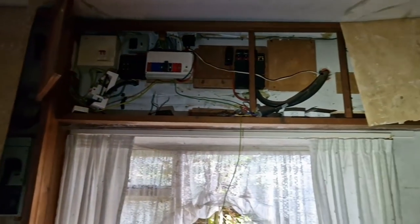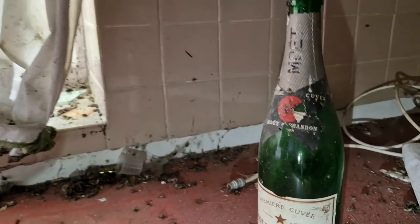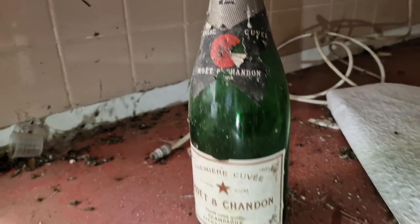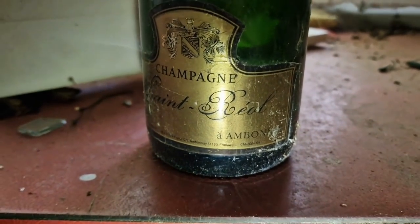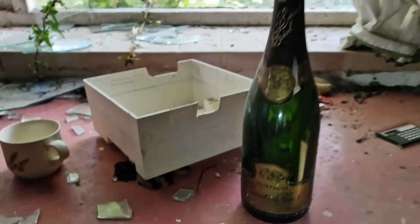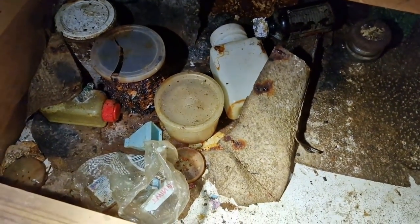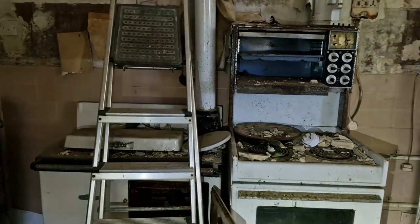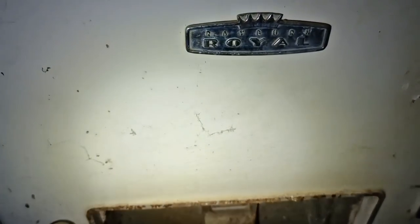It's all exposed here, all the electrics above the units. Still has some old crockery in there actually — ceramic pots and glasses. Oh, they're into their champagne — that's a Moët & Chandon. We've got champagne, Saint Réal. Old bits and bobs corroding away in the cupboards — the old Argo as well. It's a Royal.